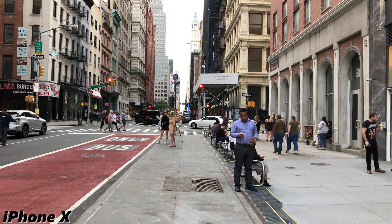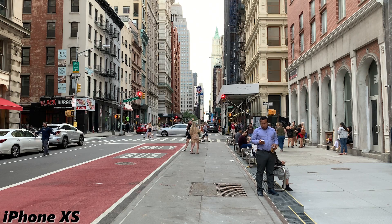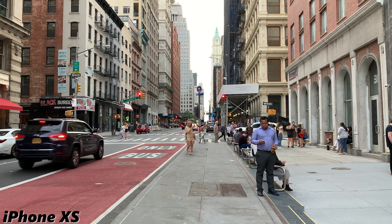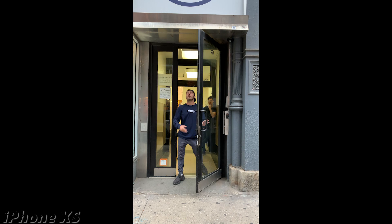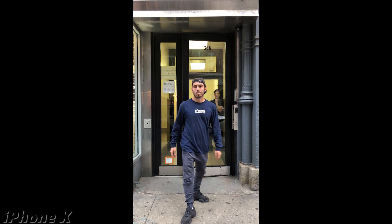In this example, the car is almost completely cut out of frame on the iPhone X, whereas the iPhone XS shows it almost entirely. In this final test, notice how much of the logo you can see over my head on the XS versus on the X.